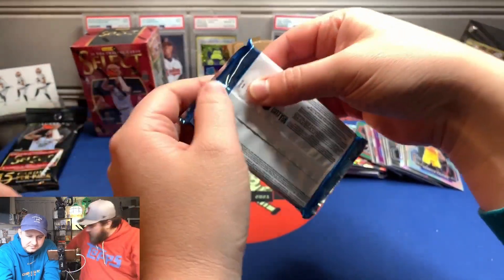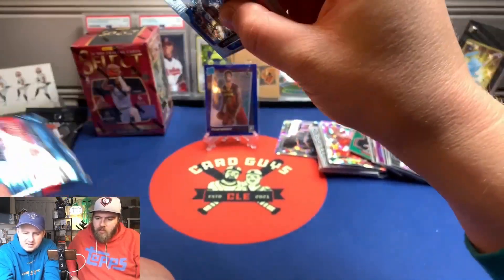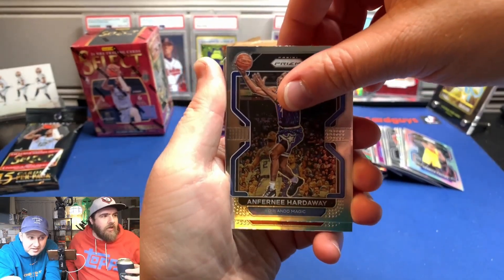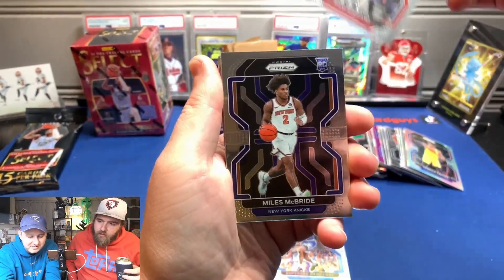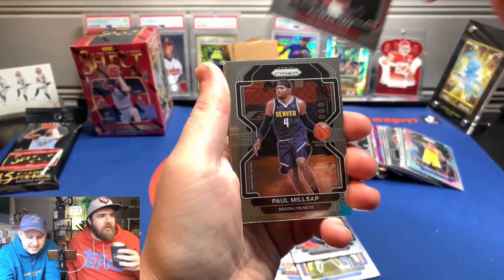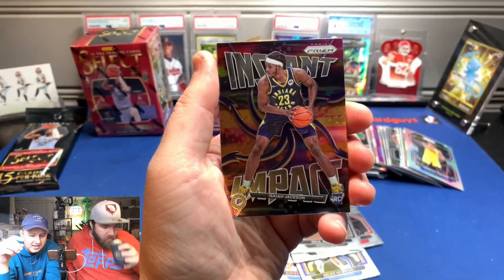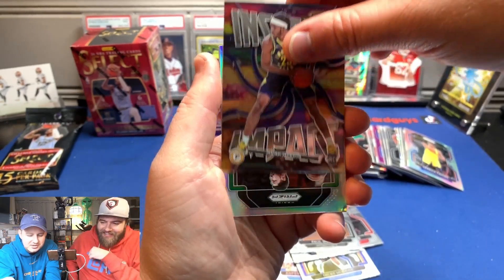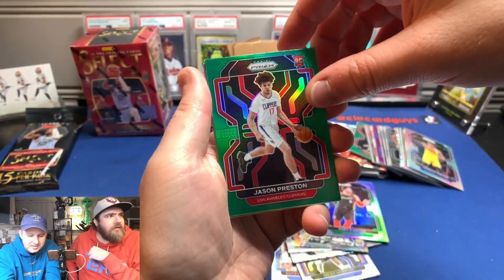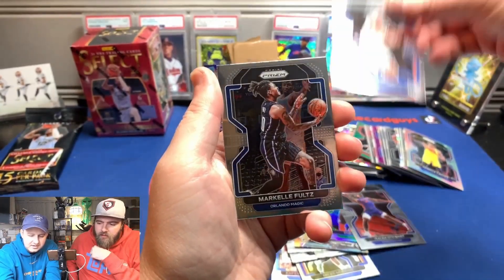I'll take the little one. 12 cards — feels like more than that. I got Anfernee Hardaway — you might know him as Penny. Miles McBride. Jayshon Tate. Paul Millsap. Instant Impact Isaiah Jackson — exclusive shrimp distributor, Indiana Pacers center. Roy Hibbert. Silver. Jason Preston, rookie for the Clippers. Markel.